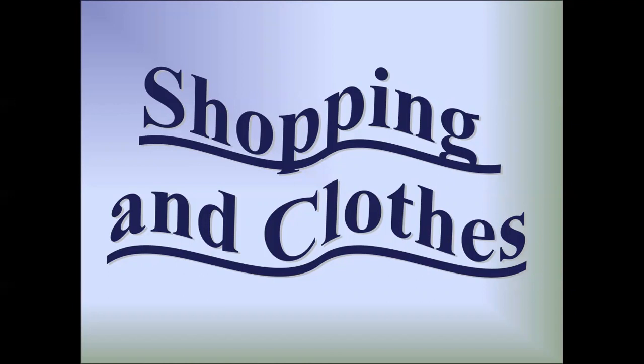Hello, my friends. Good morning, good afternoon, good evening, depending on the time that you watch the video, my friends. This is Miguel, and today we're going to learn shopping and clothes.